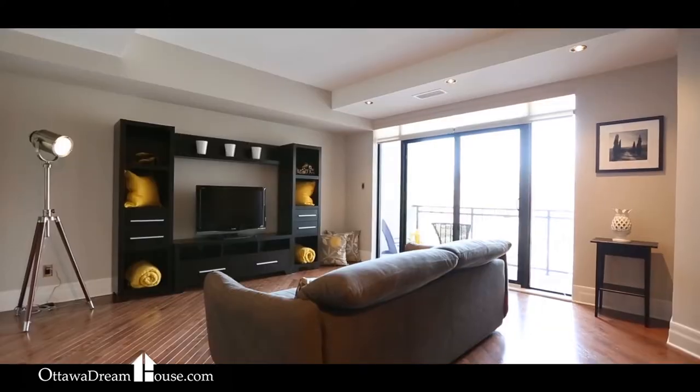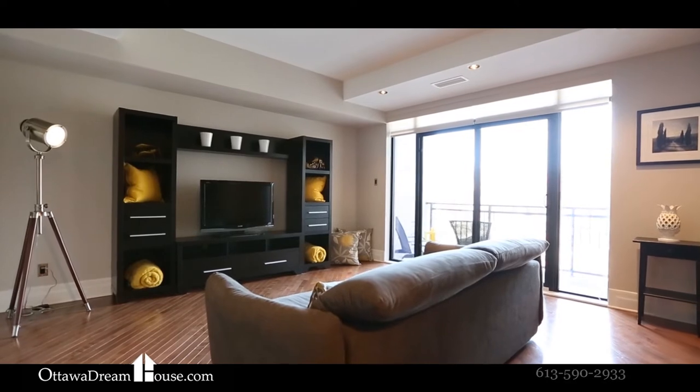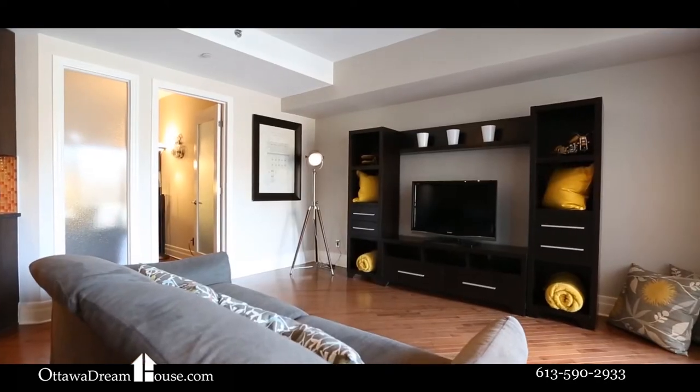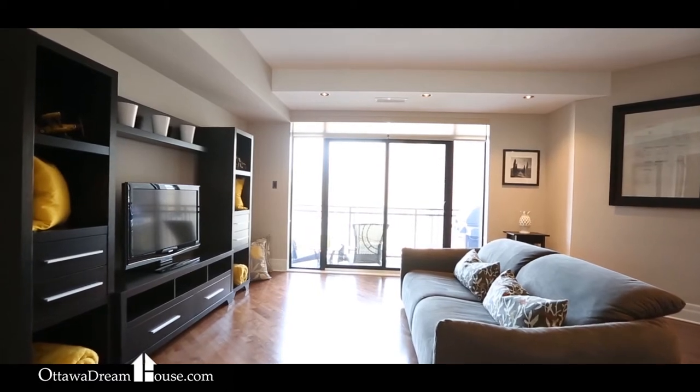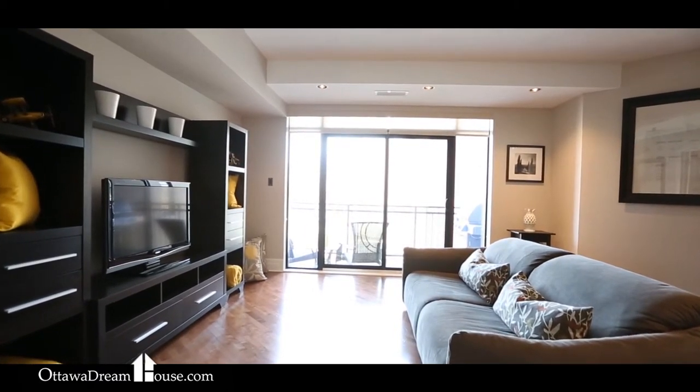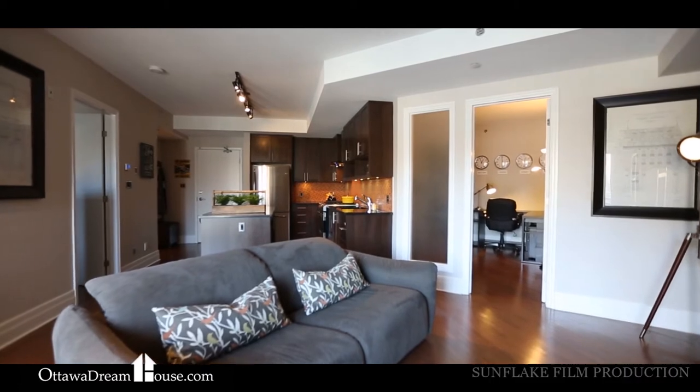The main living space sits open to the kitchen and definitely doesn't lack for roominess. Whether you live inside or out on the fabulous balcony, it's easy to picture friends and family joining you in this fantastic space.